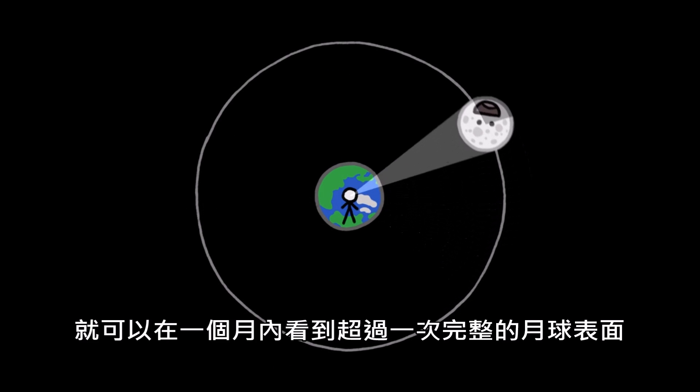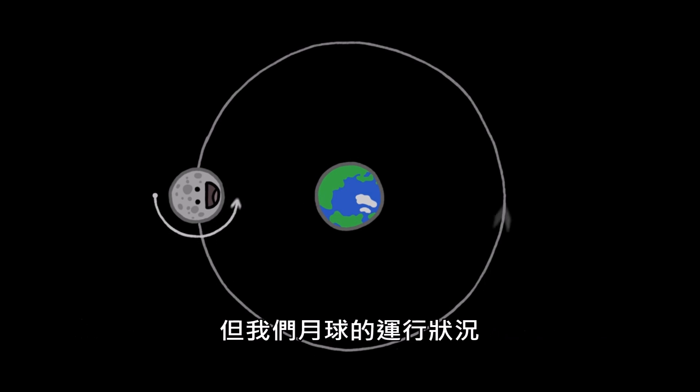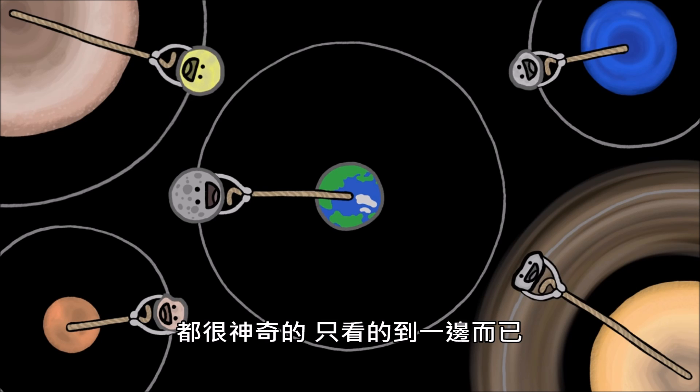If we were spinning twice as fast, we'd also see the Moon's entire surface more than once per orbit. But instead, our Moon's motions – like the spin and orbit of most other moons in our solar system – are, remarkably, in perfect sync.